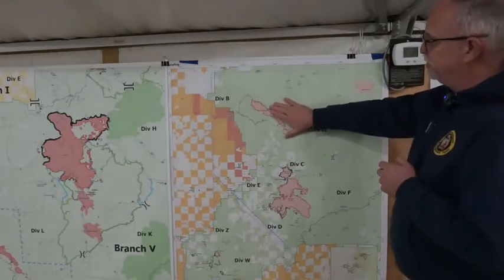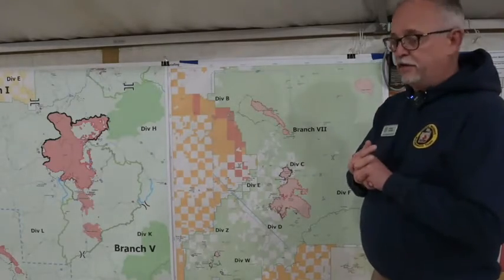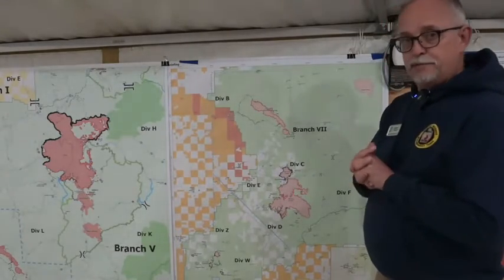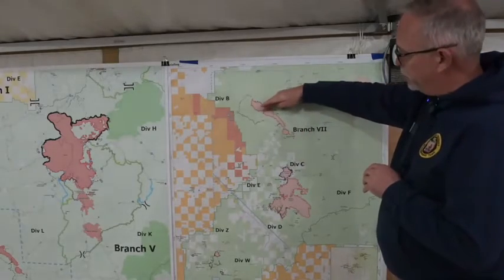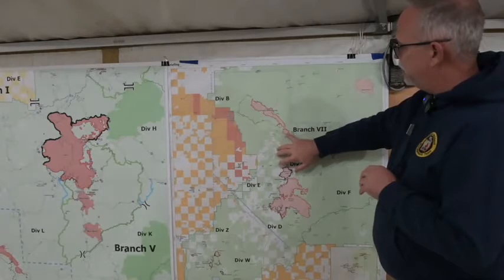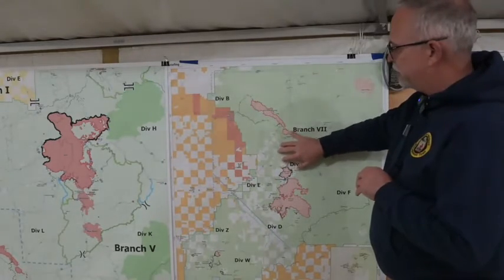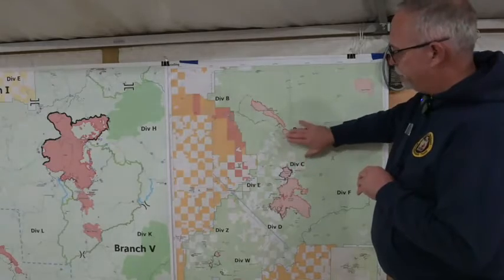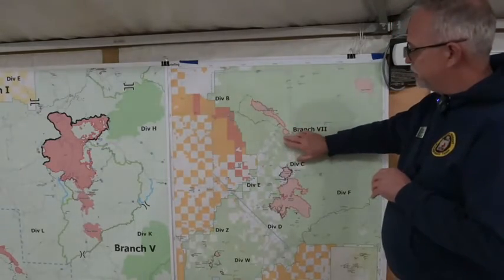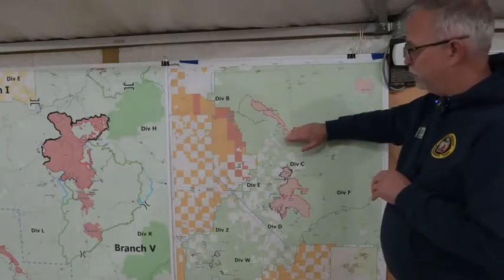As we move over here to the Smith Fire, this is the fire that we saw a fair amount of activity on Monday, and it really did pick up several thousand acres. It did make a run about four miles to the southeast, it did jump over the south fork of the Umpqua River. There's about a hundred acre spot fire out here. We do have crews focused on this area today, and our intent is to hopefully get a line around those spot fires so that they don't continue to move.